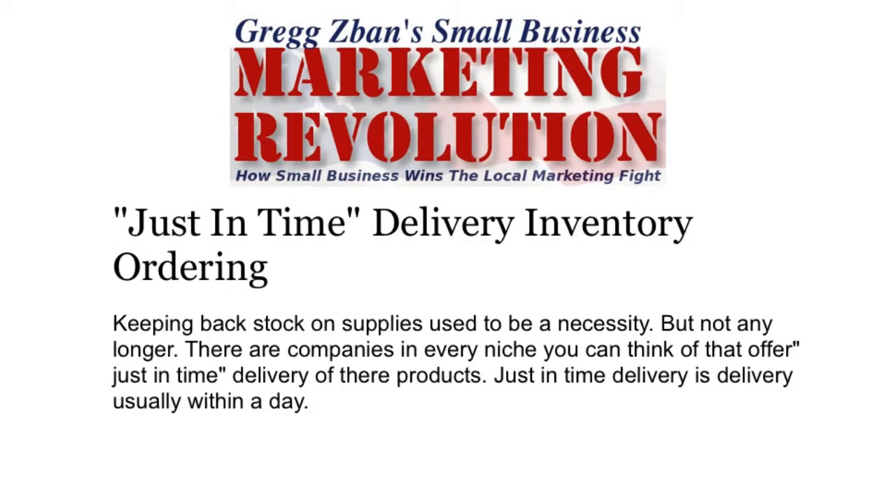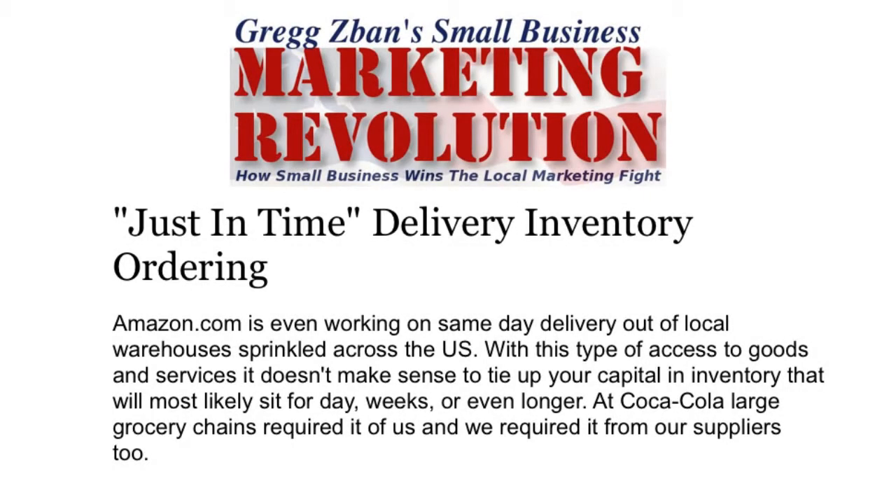Keeping back stock on supplies used to be a necessity, but not any longer. There are companies in just about every niche you can think of that offer just-in-time delivery of their products. Just-in-time delivery is delivery usually within a day. Amazon.com is even working on same-day delivery at a local warehouse that's sprinkled across the U.S.